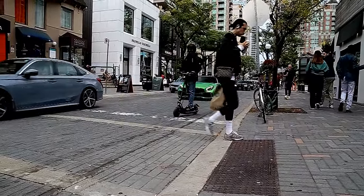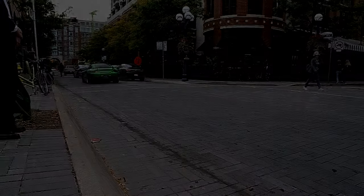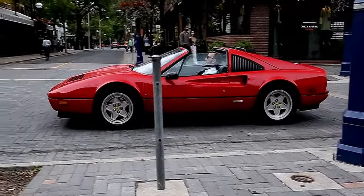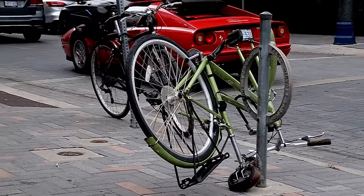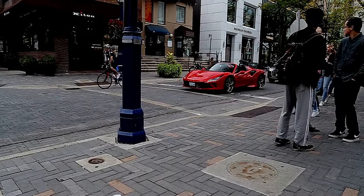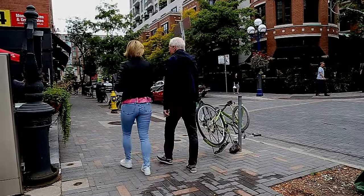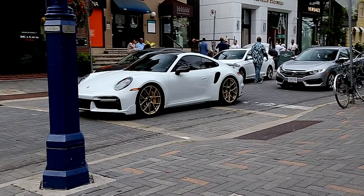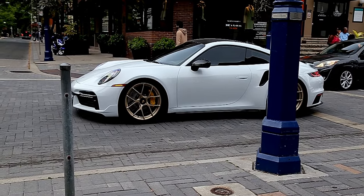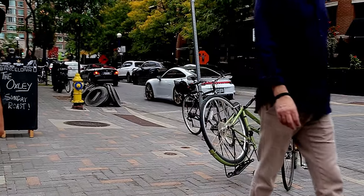I haven't seen one of these forever. Wow, wow — dude, we got an F8 Tributo right here, and then we got one right over there. That's really sick. Those are RS wheels, are they not? BBS FIRs. He just got his track numbers.